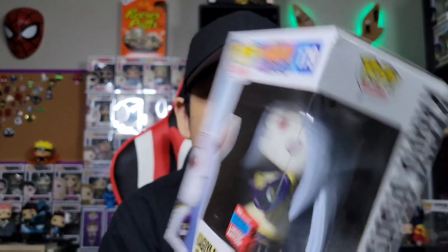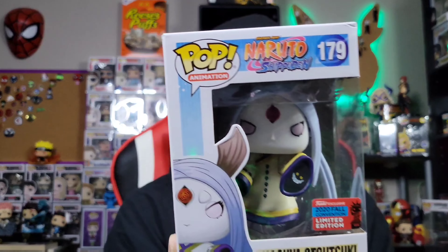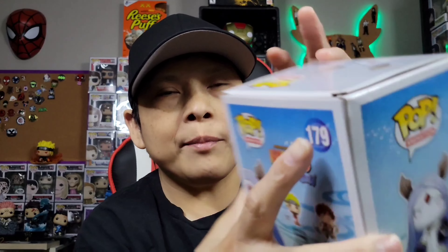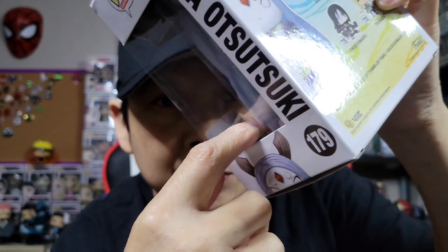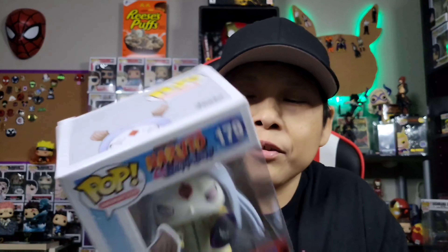It is Kaguya from Naruto Shippuden — the Otsutsuki. There was some damage on this; you can see some damage on the back of the box. You can almost put your finger into the pop, so I don't know if this is 100% authentic — hopefully someone in the community can help me out. But if it is real, I got it at a really good price, like $35. I don't really mind the damage so much because I'm putting it in a pop protector on the shelf. Not a bad score.